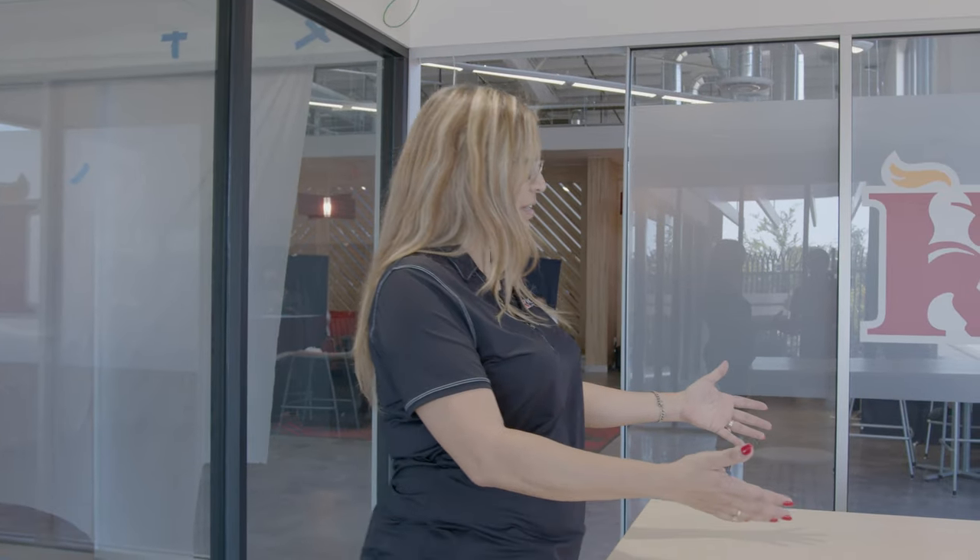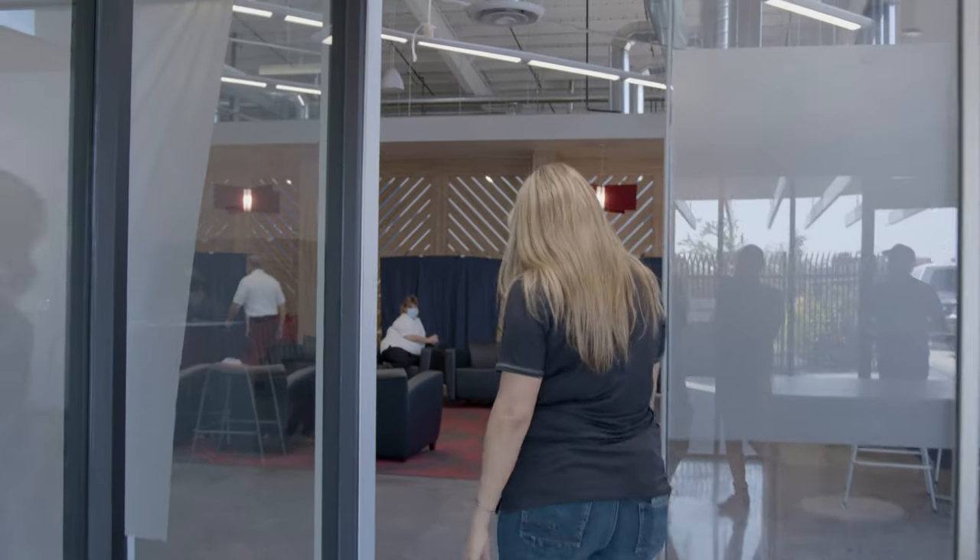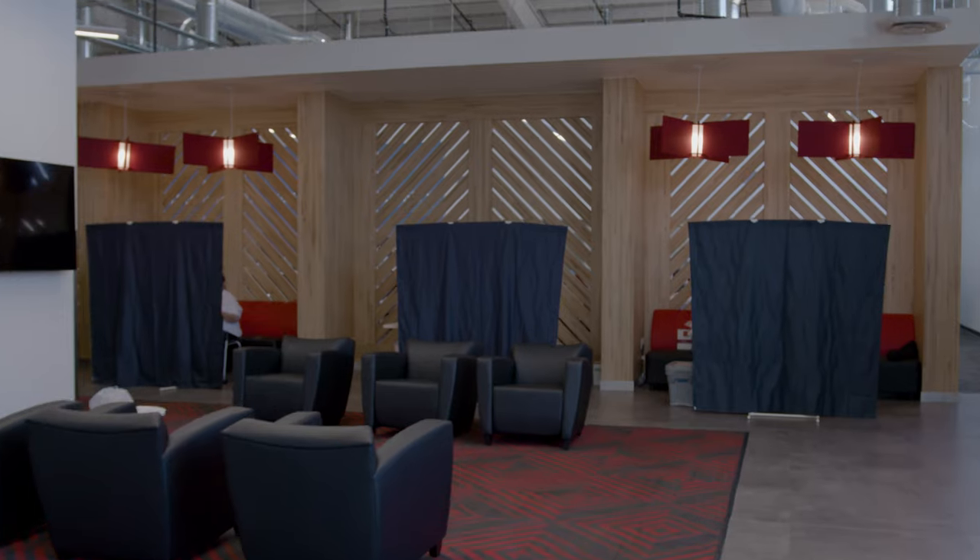This is our entrance — our receptionist is not in yet as we're still under construction, but eventually you will have a receptionist sitting here greeting you as you walk in. As part of your benefits package here at Knight Transportation, you need to take a biometric screening, which you can do at your doctor's office, but we offer it free here. Today while we're filming they're giving them out for free — you'll notice the black screens set up for privacy purposes.